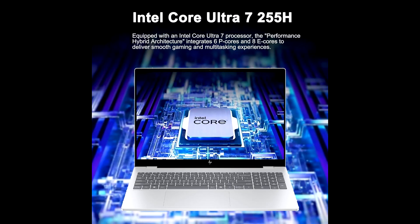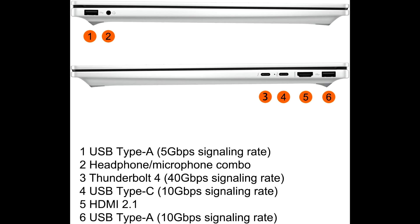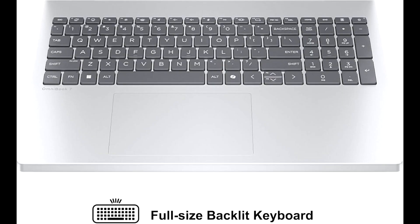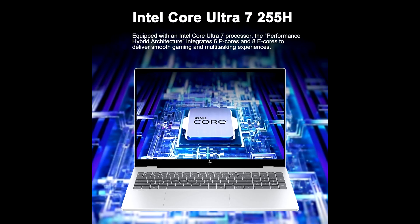Under the hood, this laptop is powered by Intel's latest Ultra 7 255H processor, a 16-core chip that's optimized for both performance and efficiency. Combined with Intel's new AI acceleration, it can handle heavy multitasking, creative workflows, and even AI-driven productivity tools with ease. It's a future-ready CPU that balances raw speed with smart optimization.